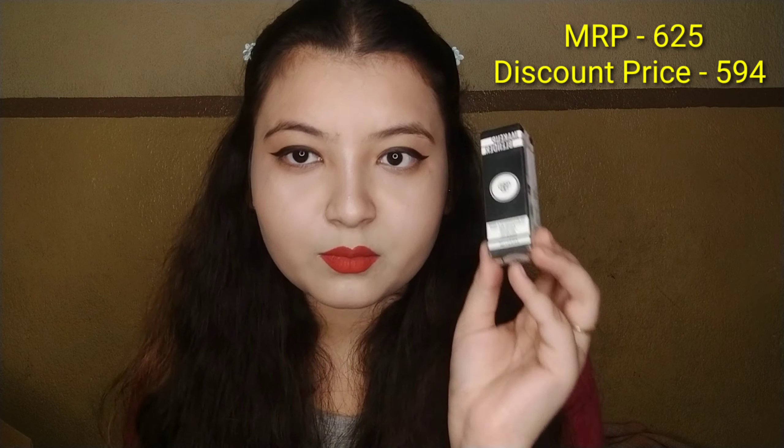My next product is from Maybelline — I have bought 6 bullet lipsticks. I got them at a very good discount. The original price of one lipstick is about 299 rupees but I got each one at 150 rupees, which is a very good discount.